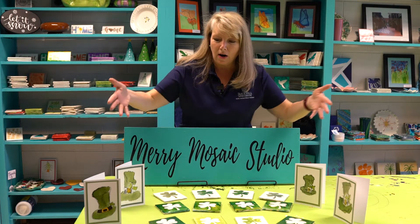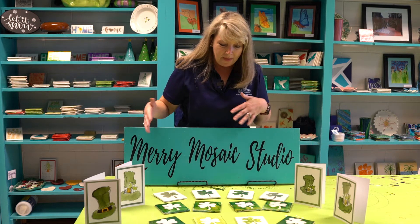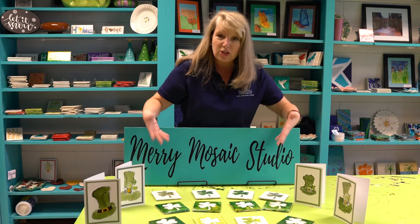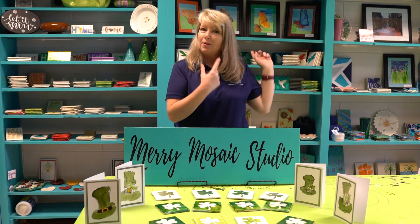What we have here are note cards that have been hand painted by some of our artists, and then we have coasters — or they could just be a decoration in your home on a little stand — and they're all shamrocks. We're just going to walk around the studio and show you what else we have on the shelves, so come along and join us.